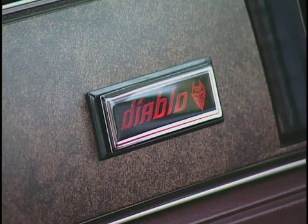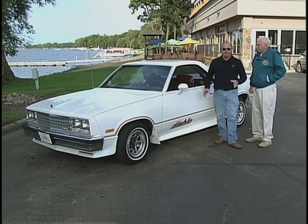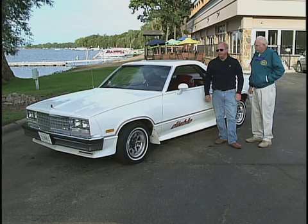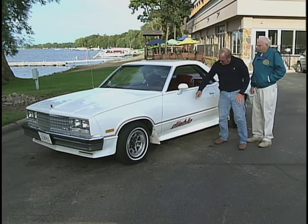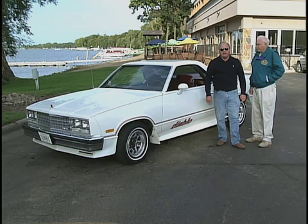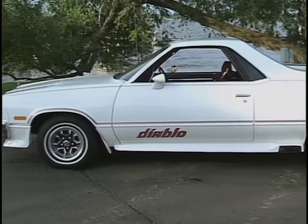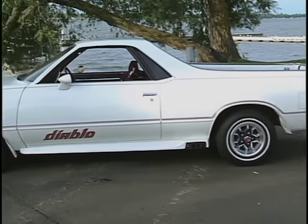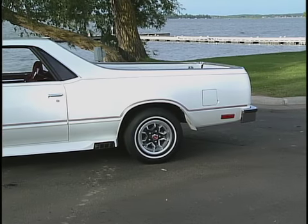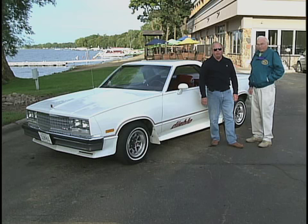The outstanding thing about this one is it's an all original car. The unique thing about the Diablo is that it was the flagship for GMC Corporation for that particular year. It had side exhaust, a front air dam, the tick-tock pack with full gauges, power door locks, windows, remote control, and an AM/FM stereo cassette radio. It was the most options you could possibly put on a GMC, all incorporated in the Diablo model.